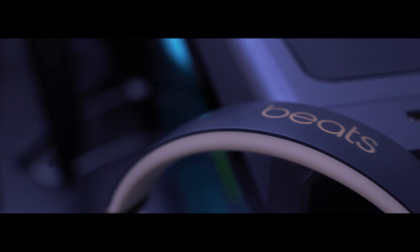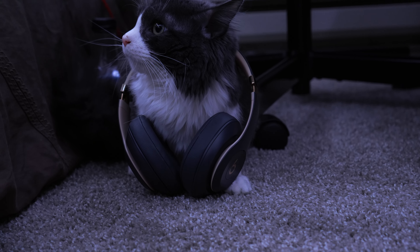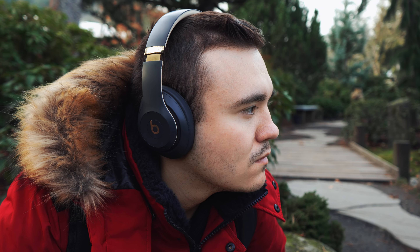The Beats Studio 3 — are they worth it in 2023, soon to be 2024? Definitely, but there are a few drawbacks. Let's dive into this review and see what those drawbacks are, but first you gotta see this ASMR unboxing.